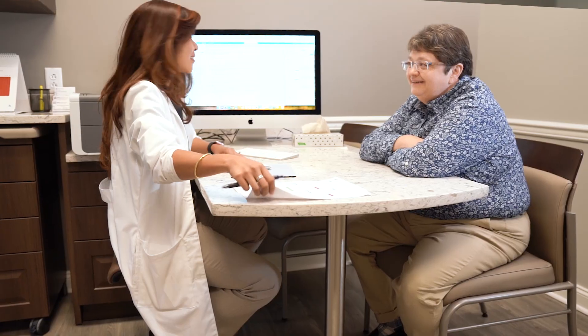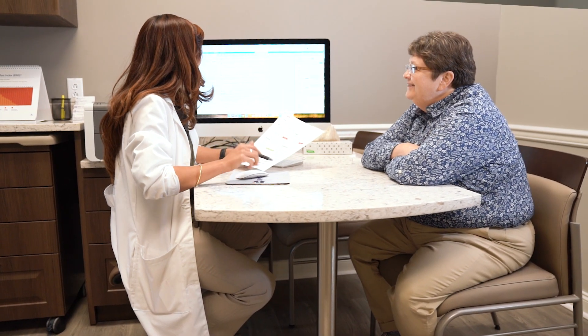I really think that if we want to change lives and really improve weight management and do it right, we really need body composition. Since we've been open, it has been a game changer.